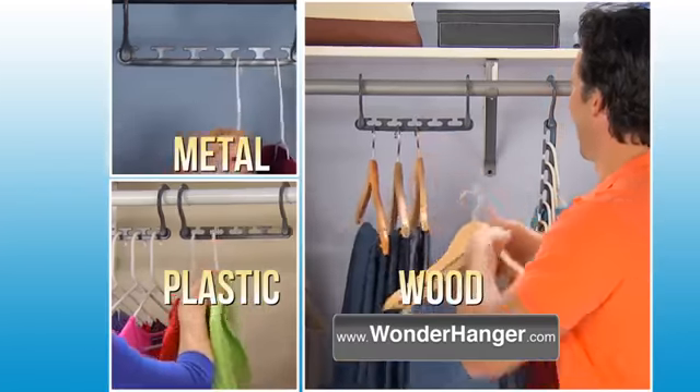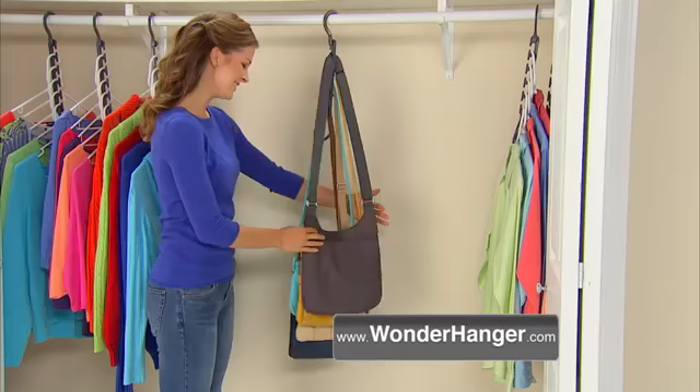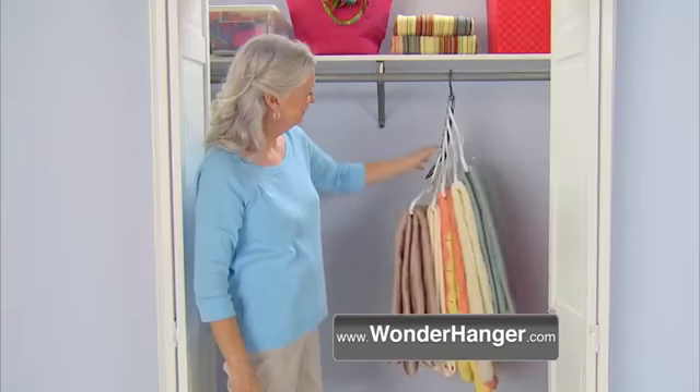Works with every hanger — whether it's wood, metal, or plastic hangers. It's the ultimate space saver. Neatly organize all your purses, sweaters, and blouses. Store heavy quilts and blankets — no problem.